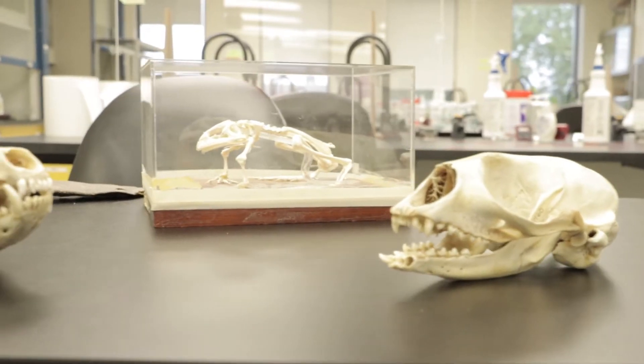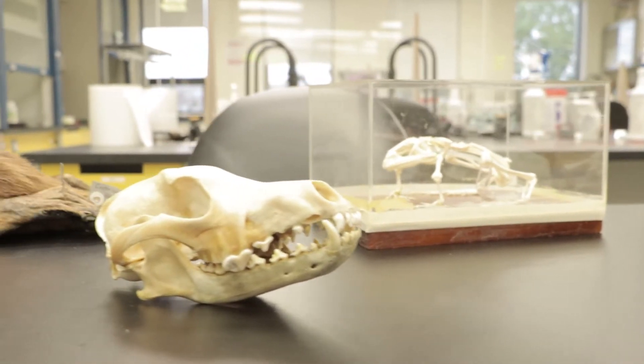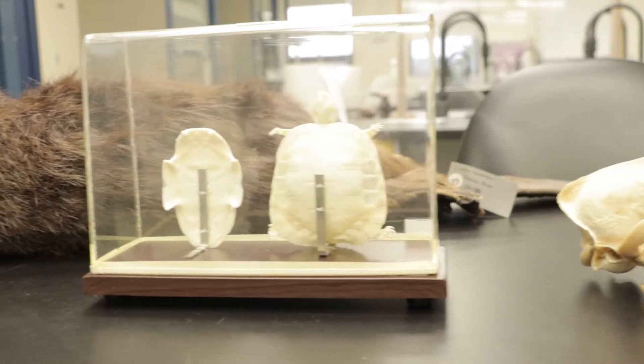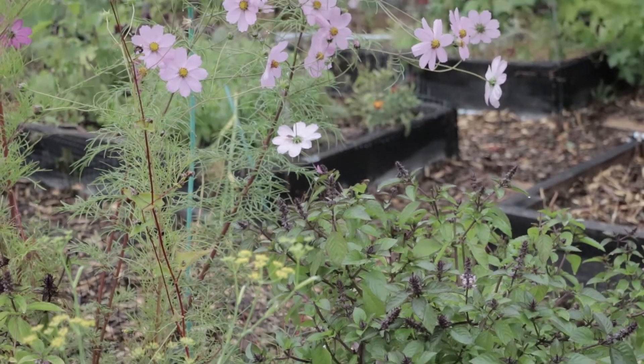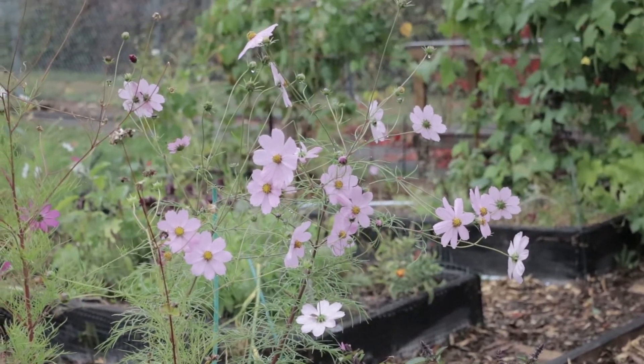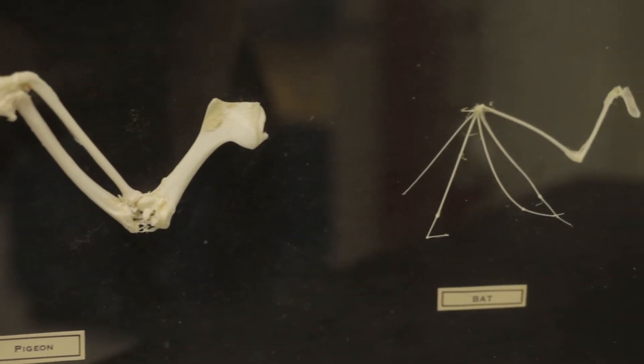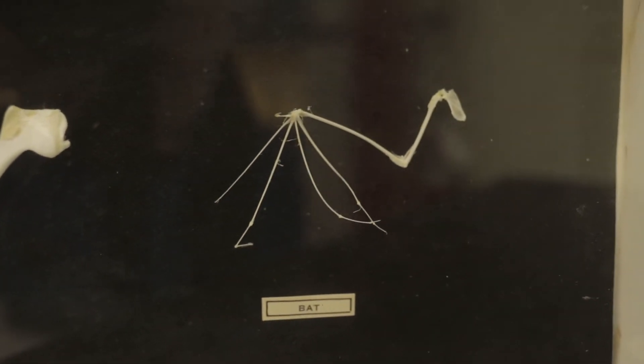Whereas we laid the foundations in the first year, the second year allows us to help our students make the connections between the different things in the environments they're talking about. First they studied plants and they studied animals, and in year two we try to bring those things together in courses like urban ecology or a research techniques course, where our students actually try to understand what the interactions are between the separate components they learned about in first year.